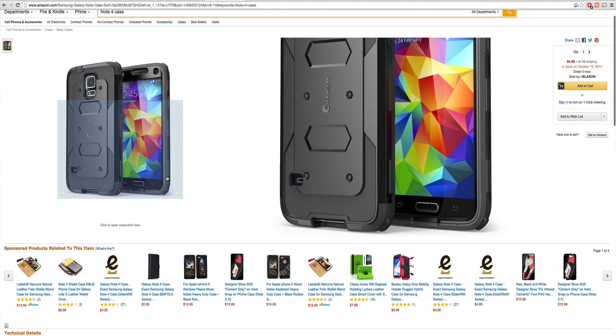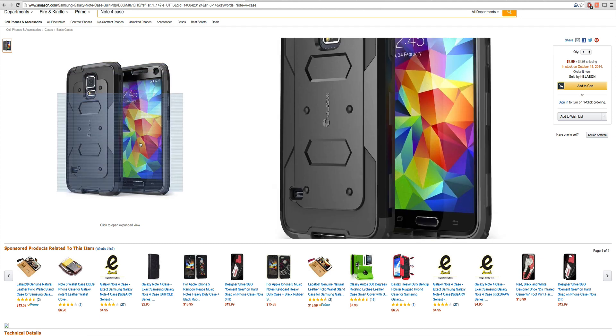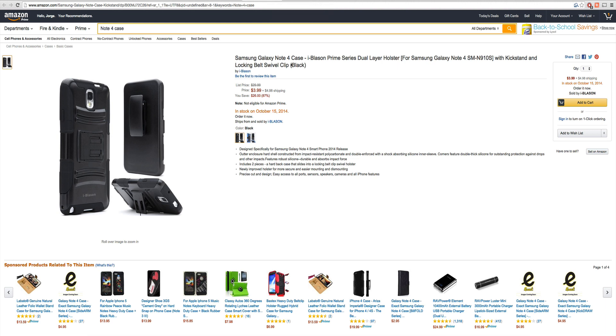We're looking at this case, which is showing us the Samsung Galaxy Note 4 case. This is a protective bumper, very similar to one of those Otterbox-type cases — very affordable. Going through these, there's tons of different other ones. Here's another one, a Note 4 for October 15th. So they're coming out very, very similar in time.